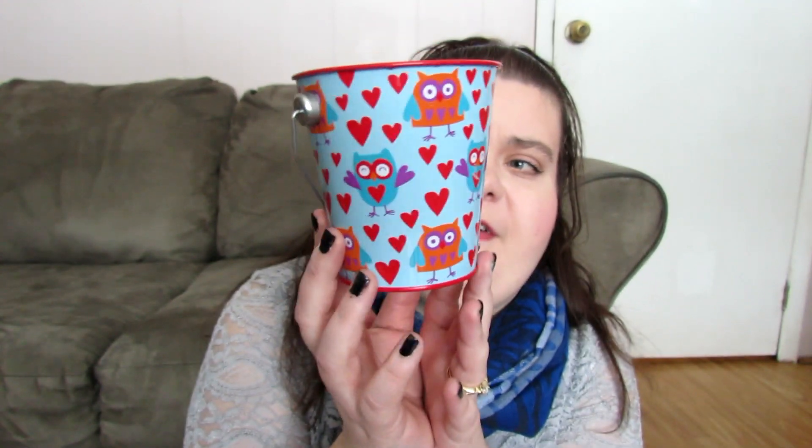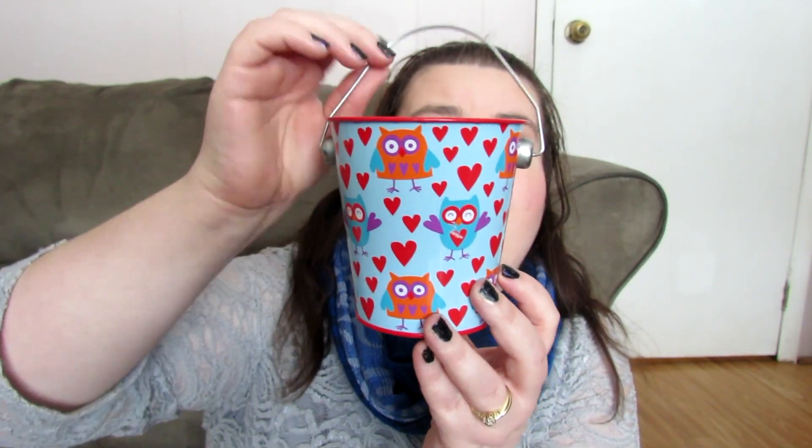It's literally under 10 items, but I think it still deserves its own little haul video. The first thing I got was from the dollar bins at Target. I thought this was super cute — they have all their Valentine's stuff out. It starts with this little can that has owls and hearts on it. I'm not going to keep it just for Valentine's Day; I'll use it year-round. I thought I could use it for brushes or something. It was only a dollar.